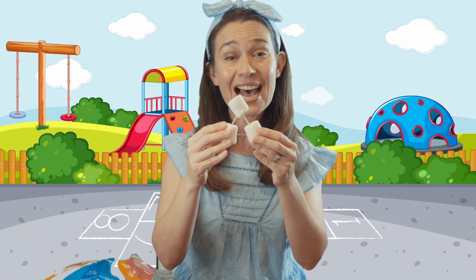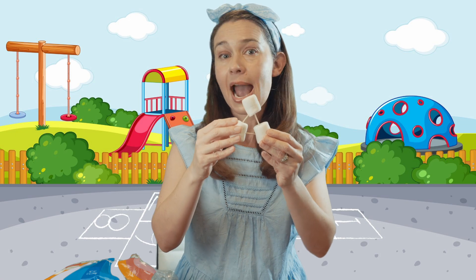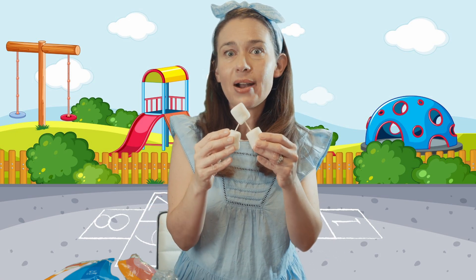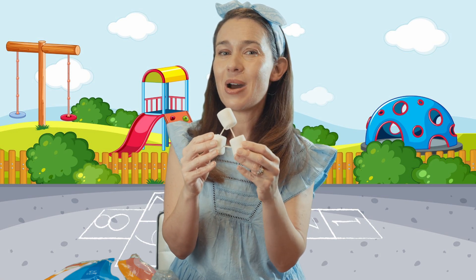That's a fantastic project to do at home. You can make all types of shapes — even rectangles, octagons. And if you want to be super tricky, you can make cubes.